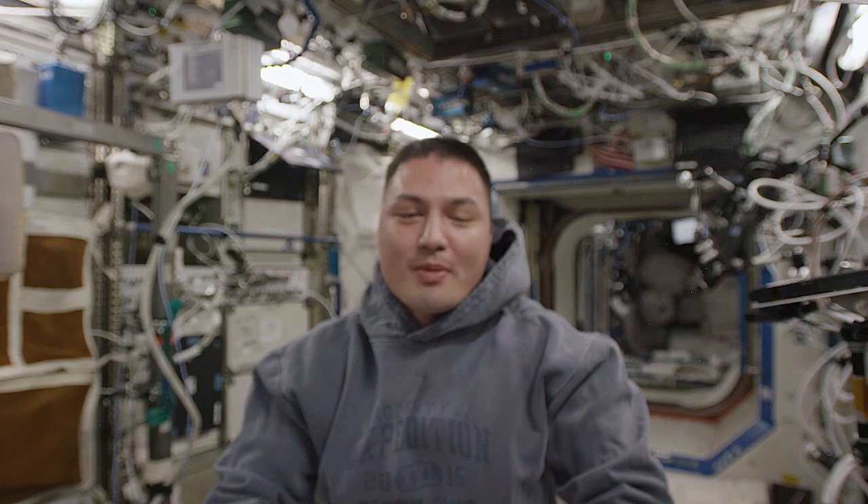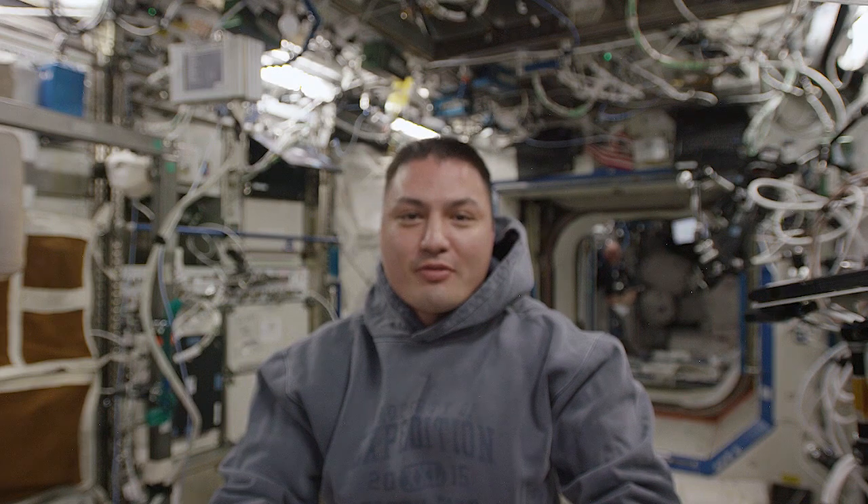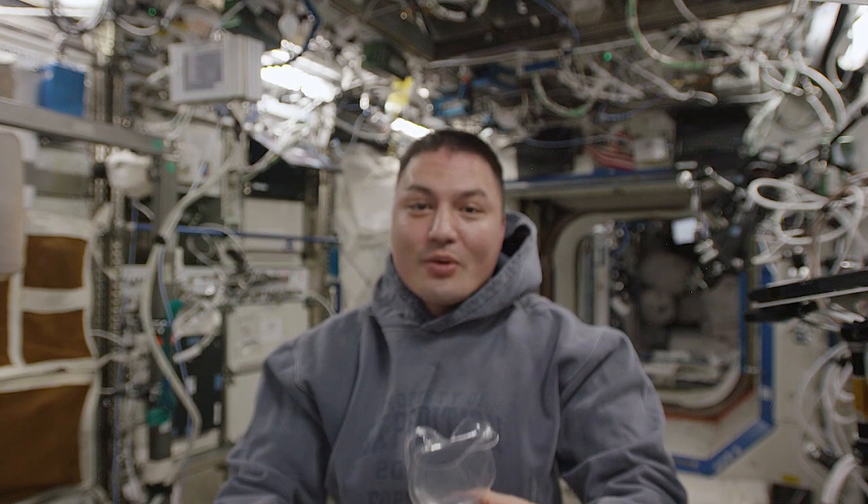Welcome to the International Space Station. I'm Chell Lindgren, astronaut and crew member on Expedition 44 and 45. I got some items from the ground that I wanted to share with you all.